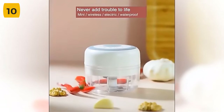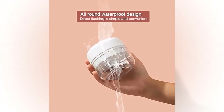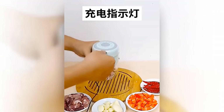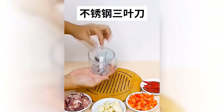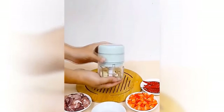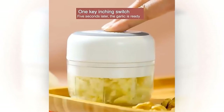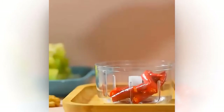Are you tired of spending too much time chopping vegetables, garlic, or meat for your meals? Introducing our Electric Food Chopper, the ultimate kitchen gadget that makes food preparation a breeze. Our chopper is packed with features that will make cooking more efficient and enjoyable than ever before. With its powerful motor, this chopper can quickly chop up any ingredient to your desired consistency. Say goodbye to the tedious task of mincing garlic by hand — our chopper does the work for you in just seconds.